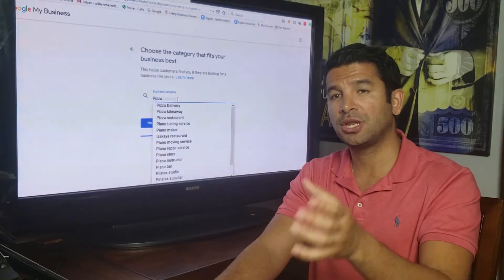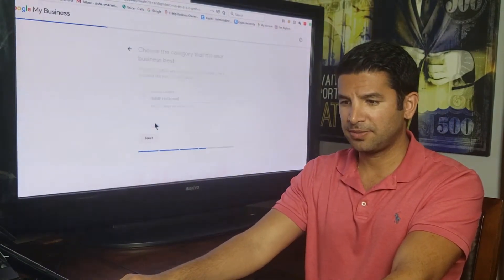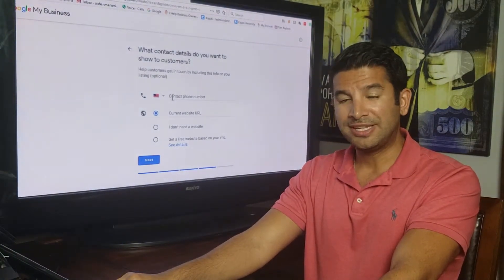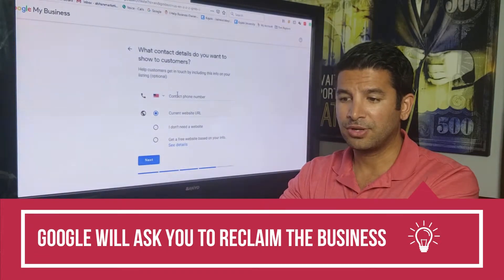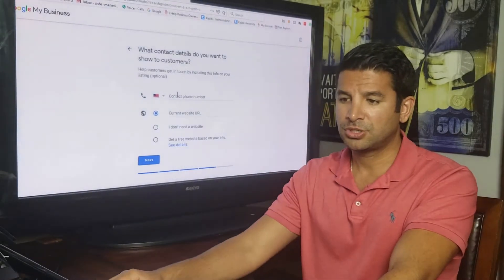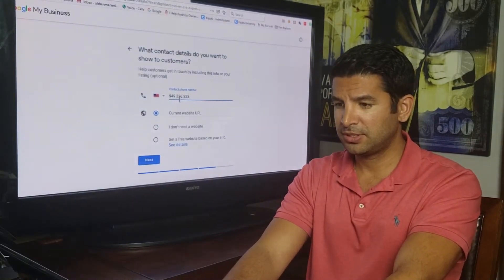Click next and enter your business phone number. This gets a little tricky — you can't easily change it later, because Google may ask you to reconfirm your business by sending a verification code. If you change your business name later, they will definitely require reconfirmation. So make sure you have the right phone number that you want to use before entering it.